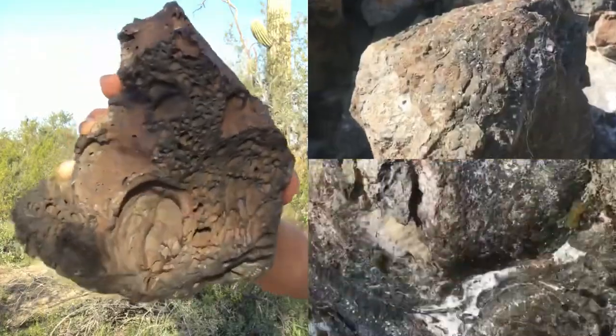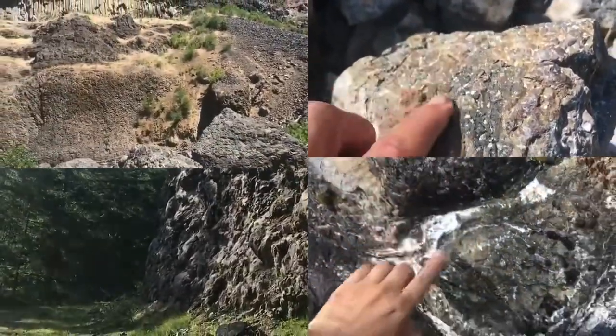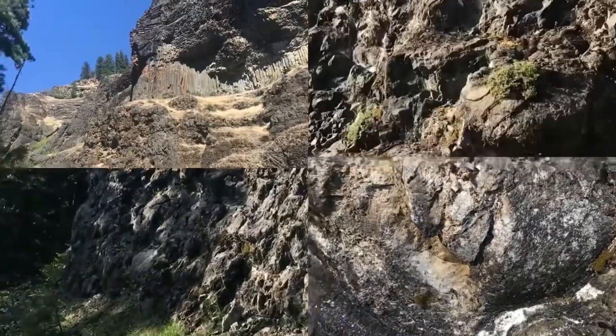This is basalt. Basalt is a rock that forms from magma of an iron and magnesium rich chemistry. As it cools it can form into some really incredible shapes. Let's take a quick look at three of the most interesting ones.